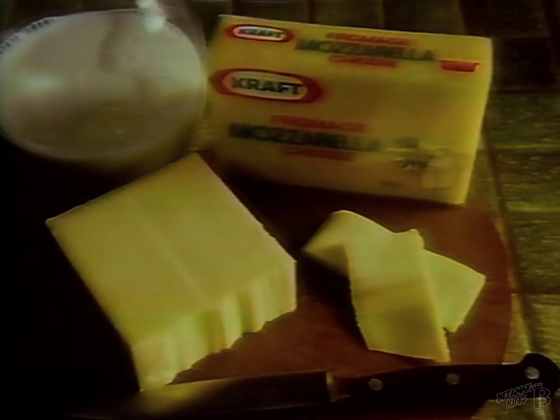Fresh milk, fresh cheese. No wonder Kraft makes Canada's best loved mozzarella. No wonder.